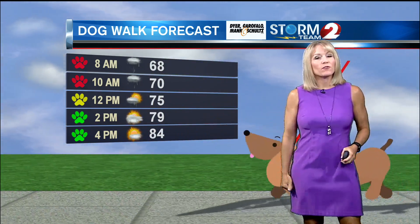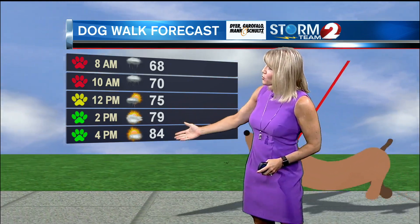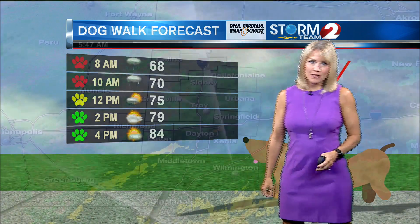Between 2 and 4, we're really expecting to get back to some drier conditions with the sun coming out a bit, and temperatures will be pushing into the 80s once that happens — right around 84 degrees at 4 o'clock.